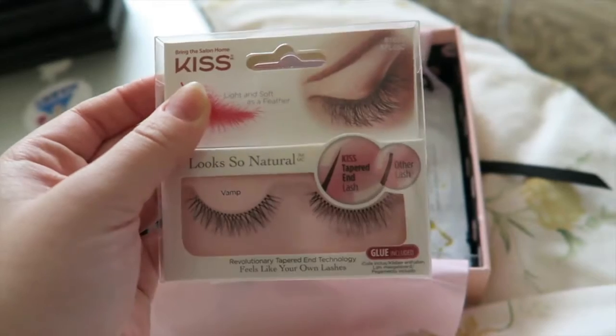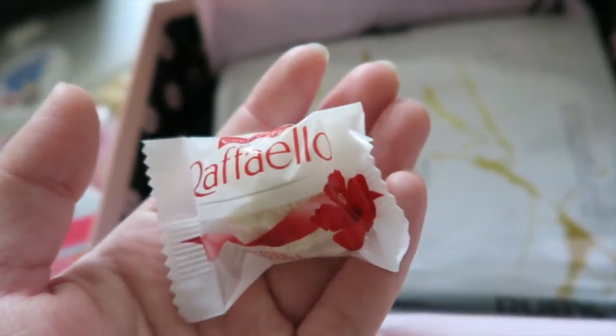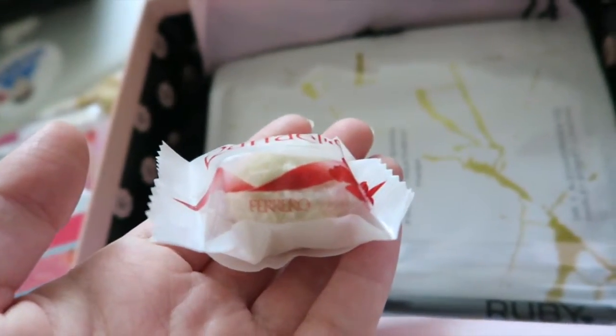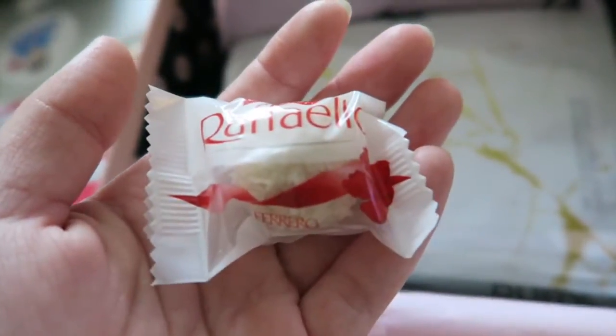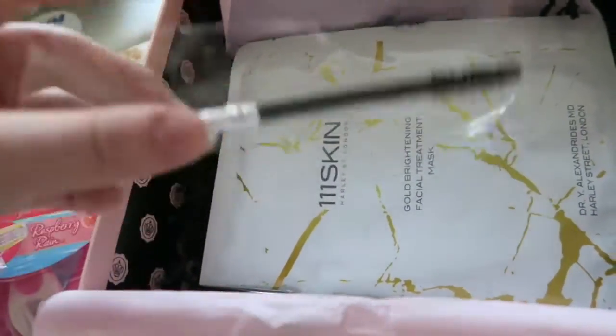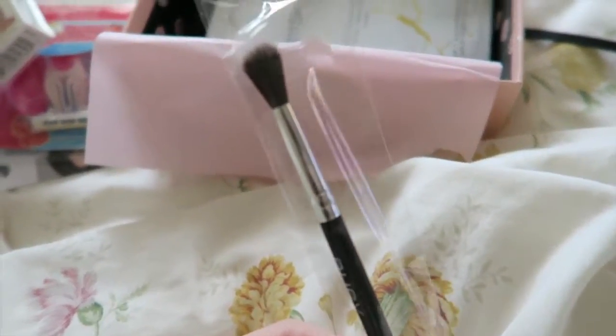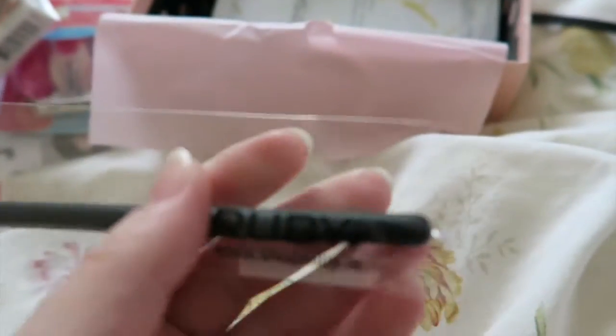We've got some Raffaello chocolate, which is basically like a coconut Ferrero Rocher — I'm going to eat that right now. We've got a brush! I love brushes. What brush is this? It's a nice little blending brush.